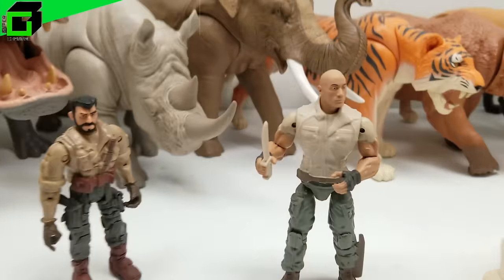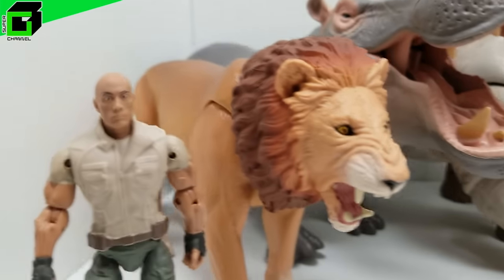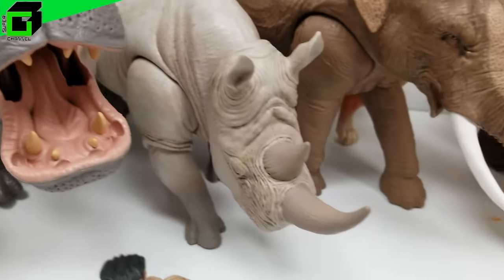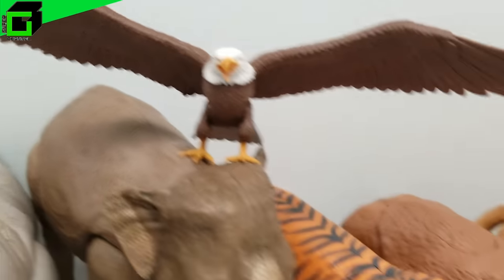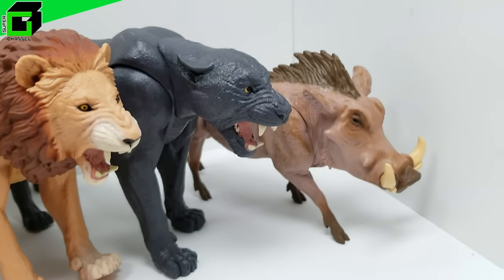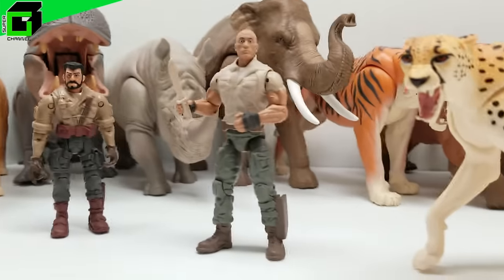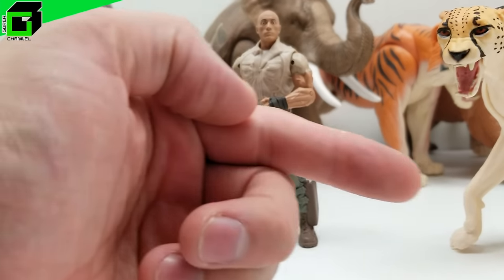All right friends, welcome back to Vince and Gigi's Super Channel G! I can't wait to get started and show you how incredible it was to open these incredible action figures and these animal counterparts from the forest and the jungle — they look absolutely amazing. Guys, if you have not already subscribed to our channel, please subscribe below!